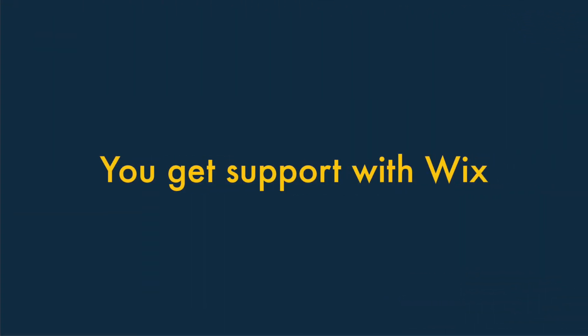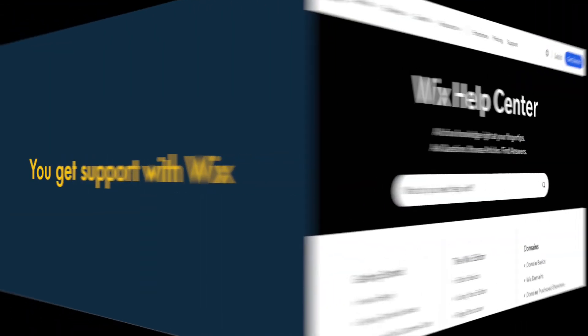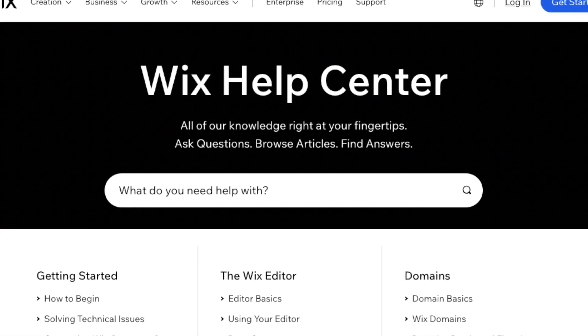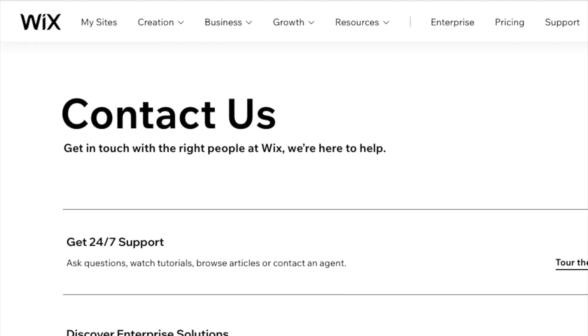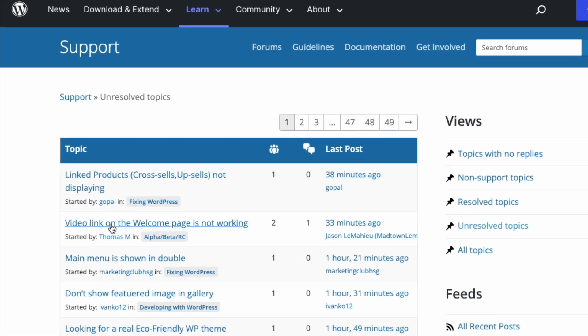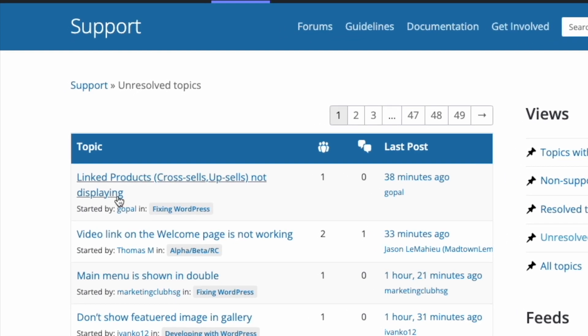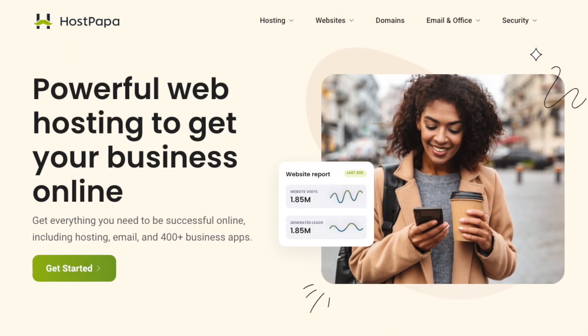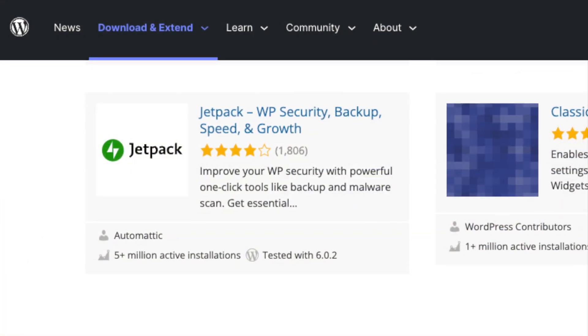Six: You get support with Wix. When you pay for a Wix plan, you get comprehensive customer support bundled with your subscription — you can contact the company via phone, email or live chat. If you build your own WordPress website, however, there's no obvious or official source of support. You might find yourself having to source help from a variety of locations — for example, WordPress forums, a developer, a hosting company or a plugin provider.